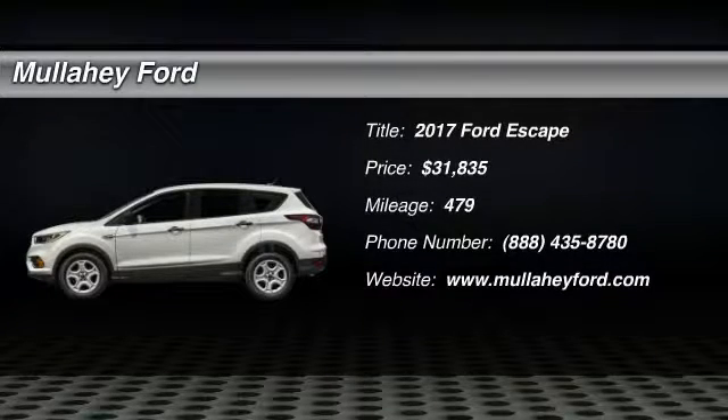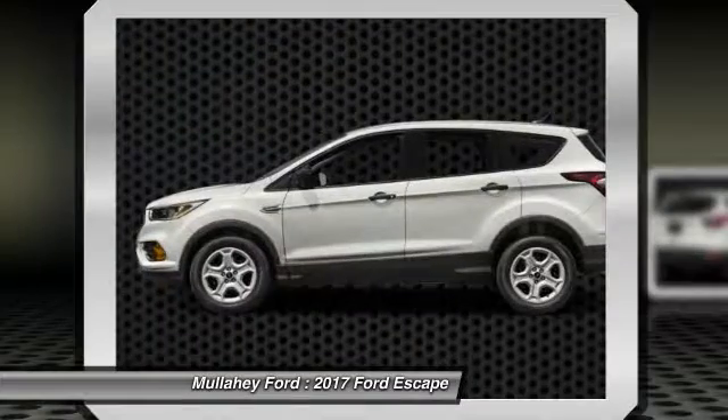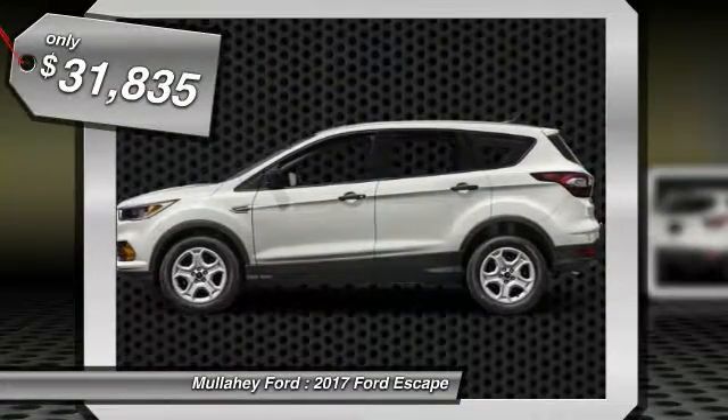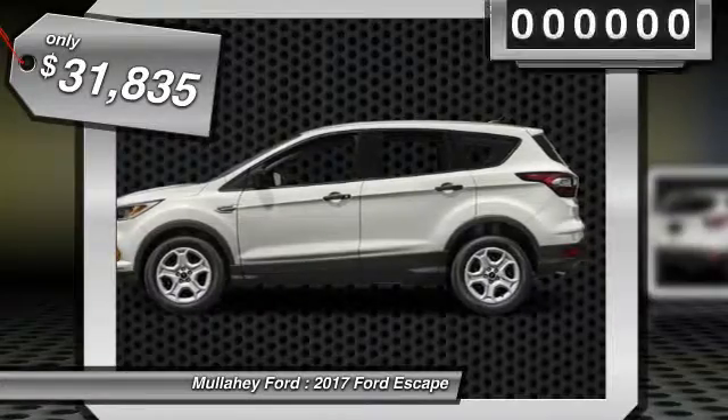Looking for the right vehicle? Check out the 2017 Escape. Gas engines flex, tow, sip, and go with Ford Escape, priced below $35,000.